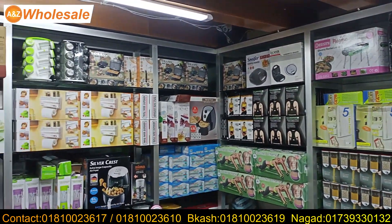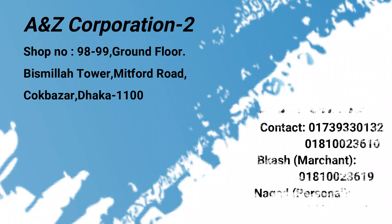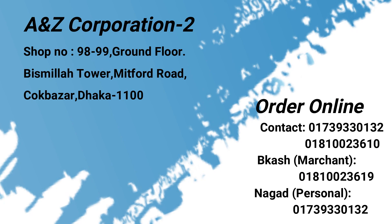We have a product that is available. We have a shop called Chak Bazar, shop number 890, Midfoot Road, Chak Bazar.